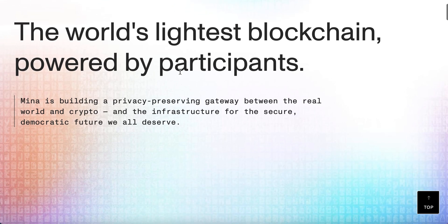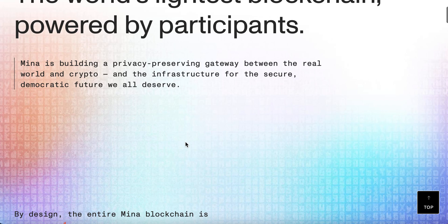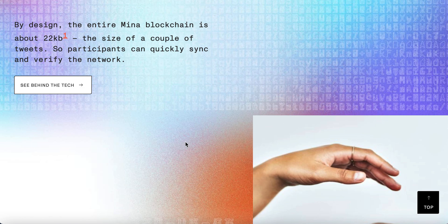So Mina is building a privacy-preserving gateway between the real world and crypto — the infrastructure for a secure, democratic future we all deserve. But what does it mean in terms of the size and how is it used? Here it says that the size of the entire blockchain, and this is incredible, is around about 22 KB.